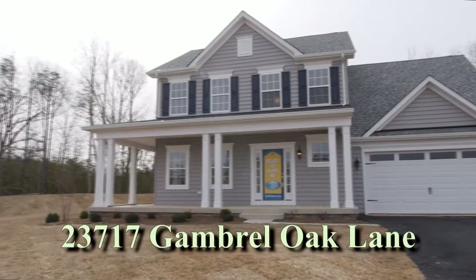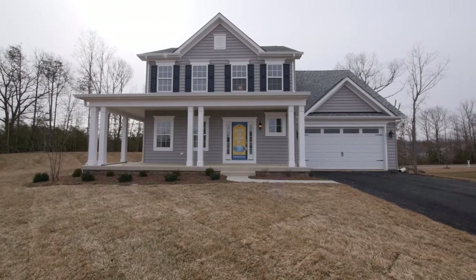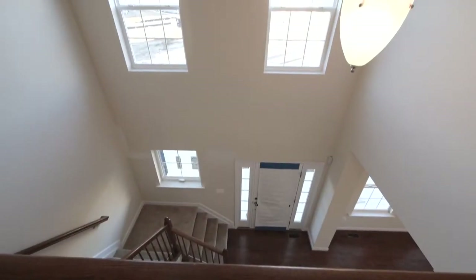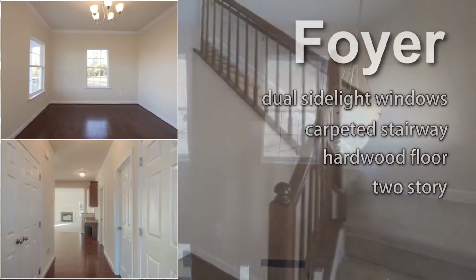Newly built, 23717 Gambrel Oak Lane is a beautiful colonial home called the Bethany in the Myrtle Point subdivision of California, Maryland. We enter the home through a custom front door with dual sidelight windows and into the two-story foyer, floored with solid wood floor.